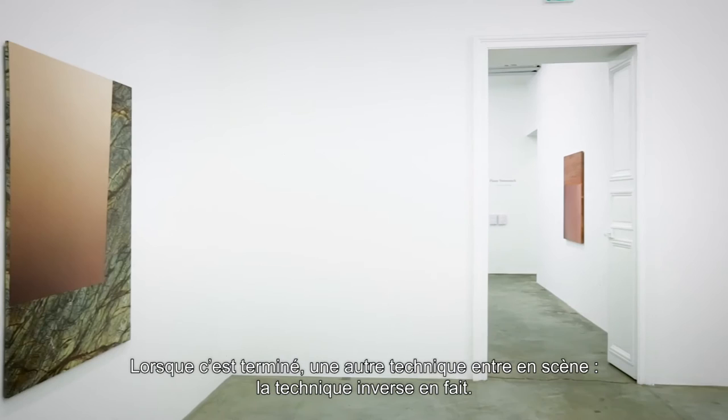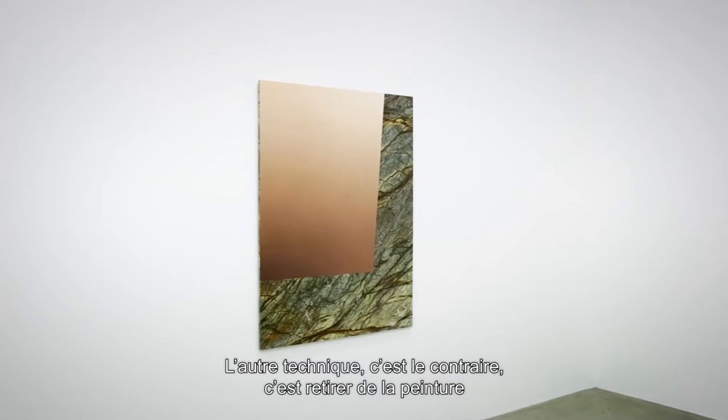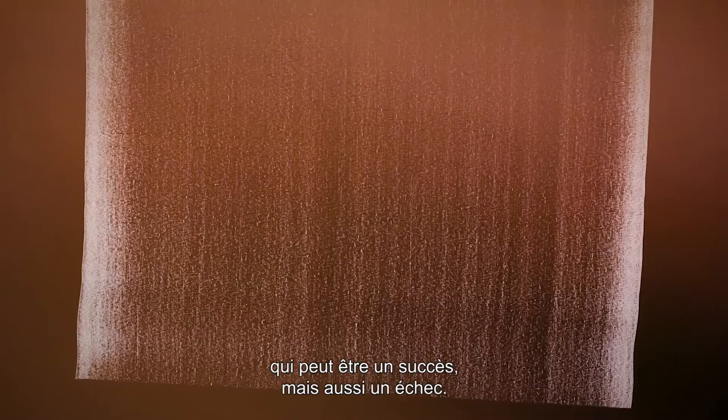When this is done, there's another one coming in — actually the opposite of the first one. The first one is almost no mistake can happen; it's very controlled. The other one is the opposite: it's taking away the wet paint in one track. It takes five to eight seconds. And it's an accident — you don't know what's going to happen.